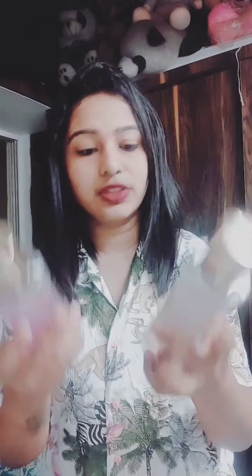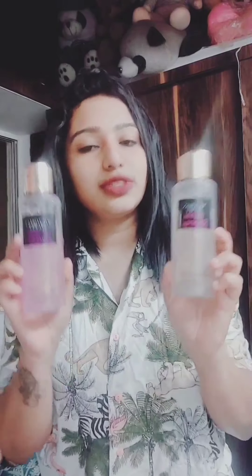Firstly, after the shower you can use any body mist or body shimmer — it's optional. You can use from any brand or just skip this step. I'm using the body shimmer from the brand Victoria's Secret. I have two favorites: one is the Temptation shimmer and the other is the Attraction shimmer. This is the must-have shimmer.